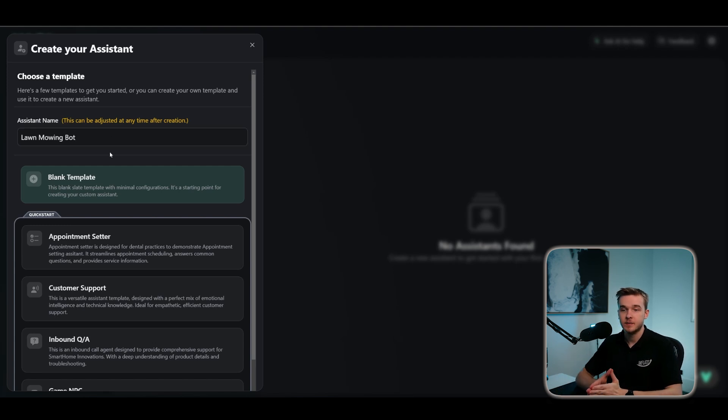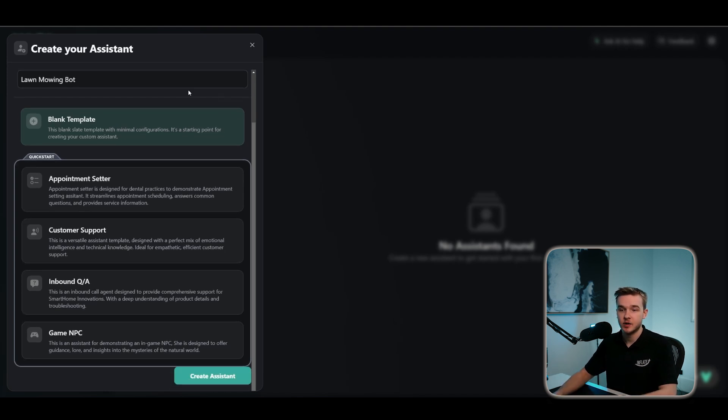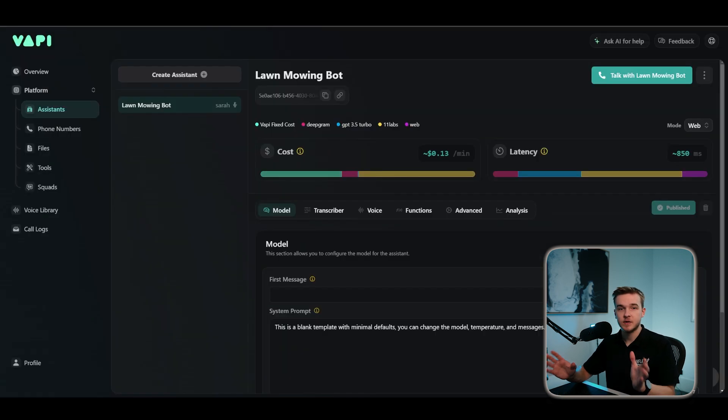The goal for my assistant is going to be building an inbound phone number for a lawn mowing service. Customers can go on the website, see the number for that business, call in for their particular lawn mowing services, and talk to the bot. It's going to take the information, capture it, and book an appointment. Once we've given our assistant a name, select Blank Template because we're starting from scratch. You're then going to land on a page that looks just like this — our assistant settings page.